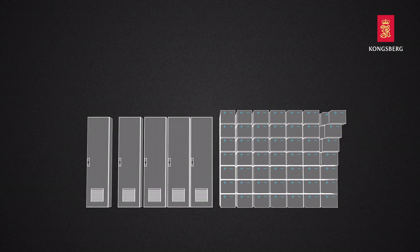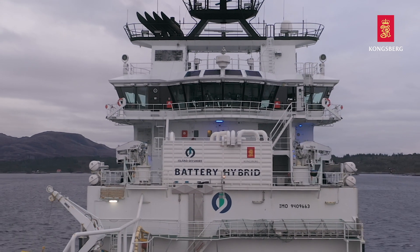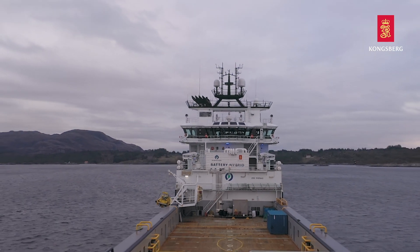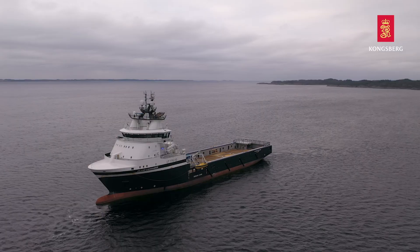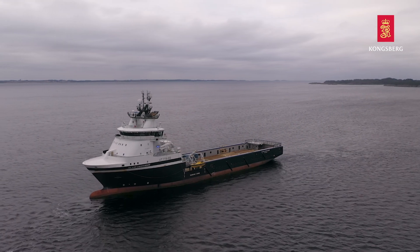Kongsberg Maritime's hybrid propulsion systems offer proven efficiency benefits across a range of ship types, with technology being the key to reducing operational costs, meeting the international carbon emission reduction targets and embracing the path towards more sustainable marine operations.